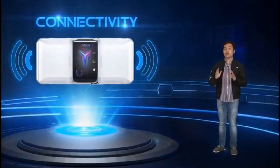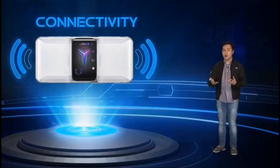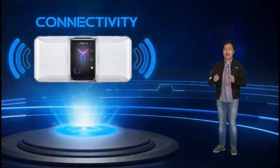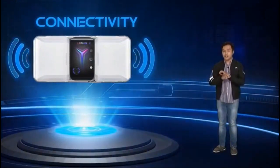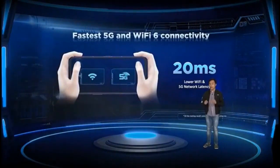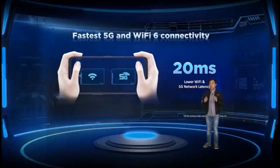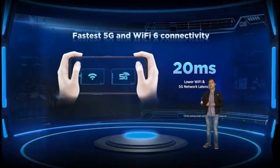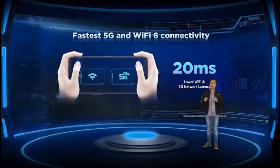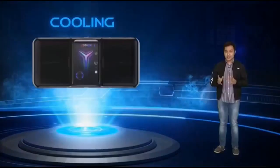Let's talk about connectivity. In this time where all of us are apart, connectivity is very essential — whether communicating with family, working remotely, or studying at home. When it comes to gaming, a lag-free connection ensures you play with friends with uninterrupted performance and a higher chance of winning. That's why we equipped the Legion Phone Duel 2 with Wi-Fi 6 and 5G, providing 20 millisecond low network latency. We also partnered with the leading telecom partner here in the Philippines to ensure the Legion Phone Duel 2 is always connected with one of the biggest 5G networks in the country.